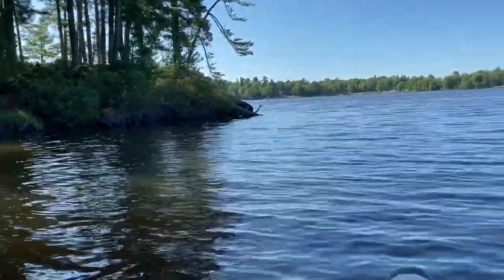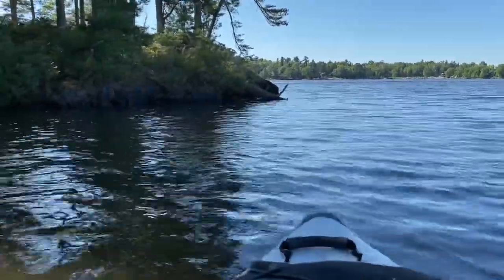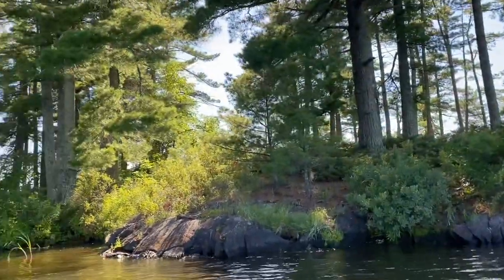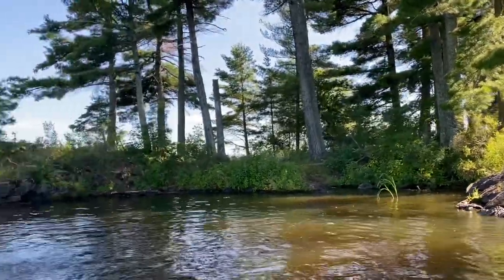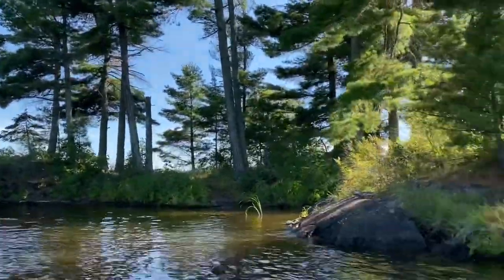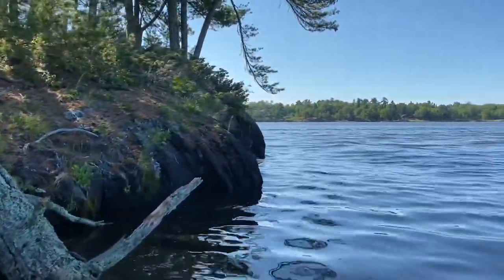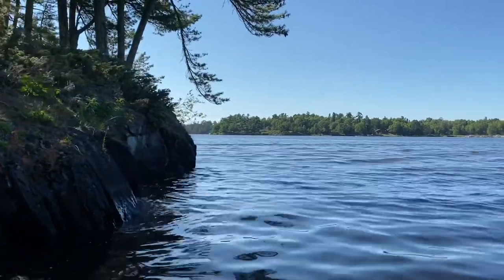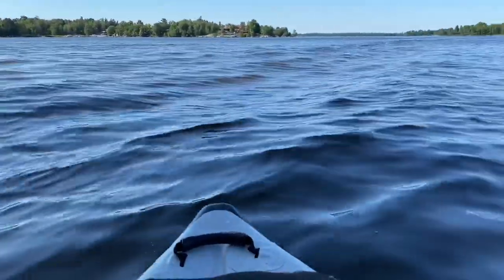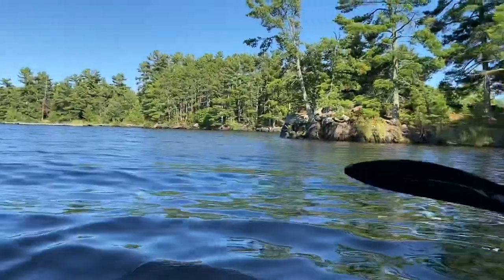Kayaking by the islands is really nice because you can get up close and personal to them, which is hard to do safely in a motorboat. It's just peaceful being out there on the water, listening to the water lap against the kayak. I highly suggest having some sort of watercraft — a boat will help you see many more sites, but even just a kayak or canoe, even a rental, will let you get out and explore the park and see why it's such a peaceful, wonderful place.